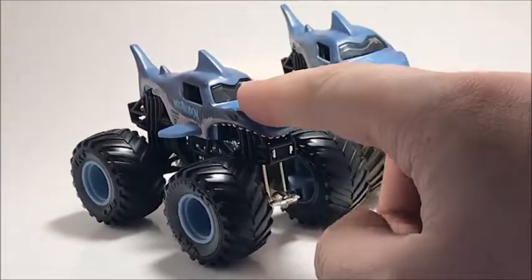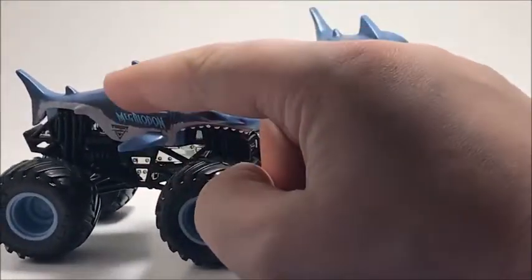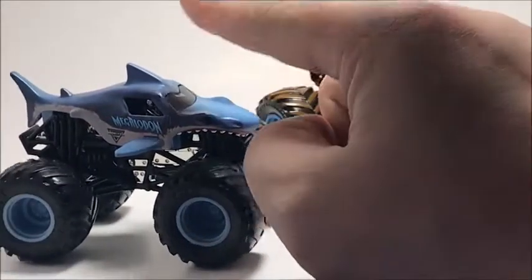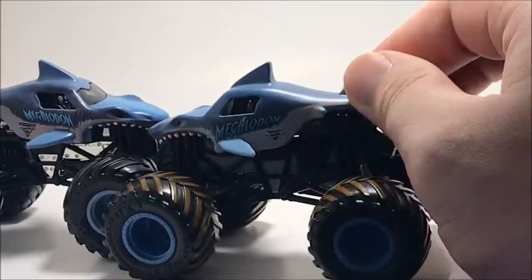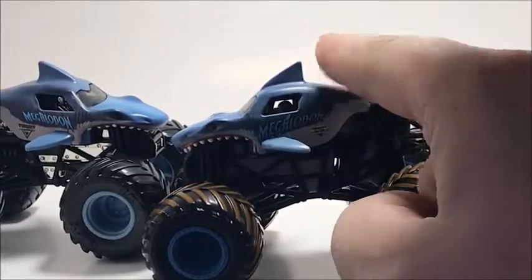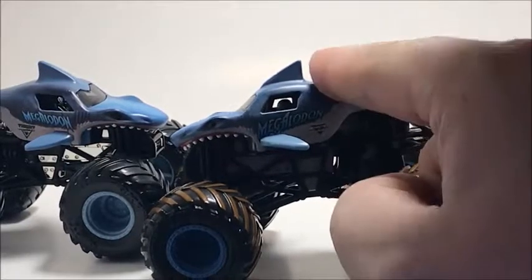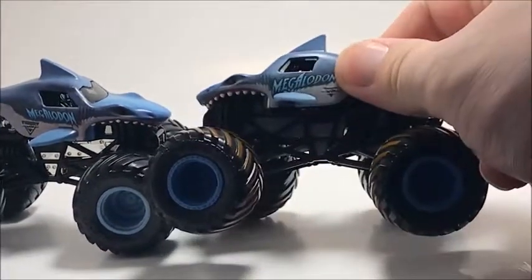Megadon is probably my favorite truck. This is the black logo Megadon — there is a gray logo version I cannot find. Here's the playset Megadon, which has the gray logo. There's another black logo version currently out but I haven't seen it anywhere, so that's pretty rare. Megadon is definitely one of my favorites and I only have two versions so far.